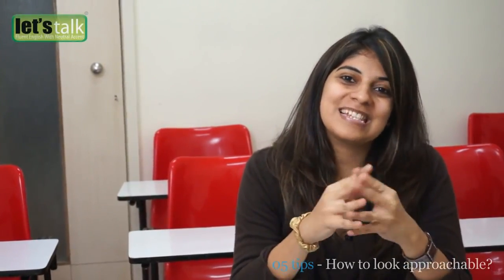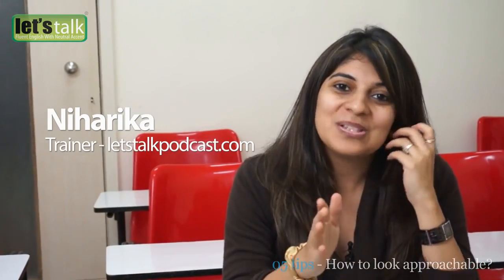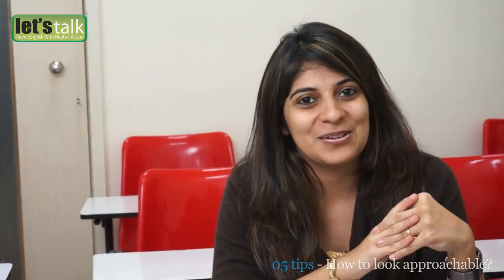And this brings me to the end of this lesson. I hope these tips are helpful to you and you come out as a more confident and approachable person. You can also subscribe to my channel so that you are updated with all my videos. Till then, take care and I'll see you soon in the next lesson. Thank you.